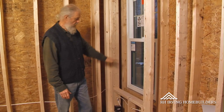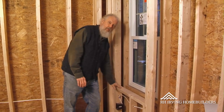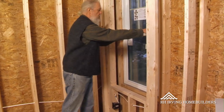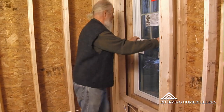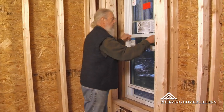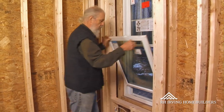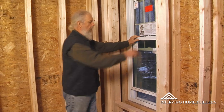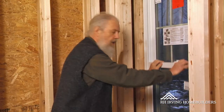Over here you'll see the window, so we'll have extra deep window sills. And this is the triple glazed window, which is also a tilt takeout window, which are fairly common nowadays. But this is a triple glazed window made in Maine — it's got a U-value of 0.2.